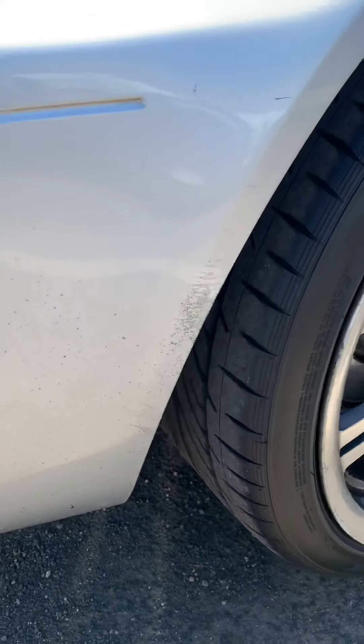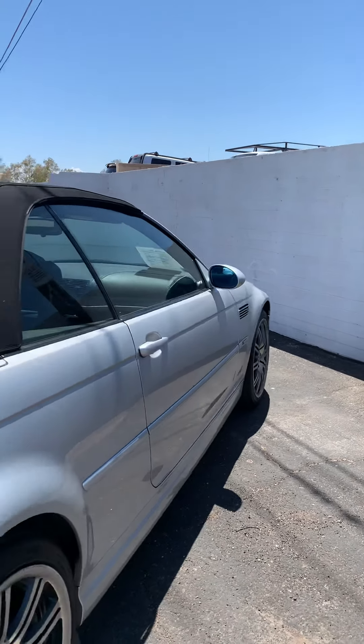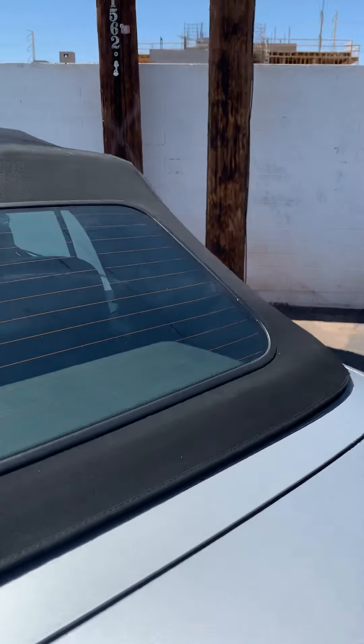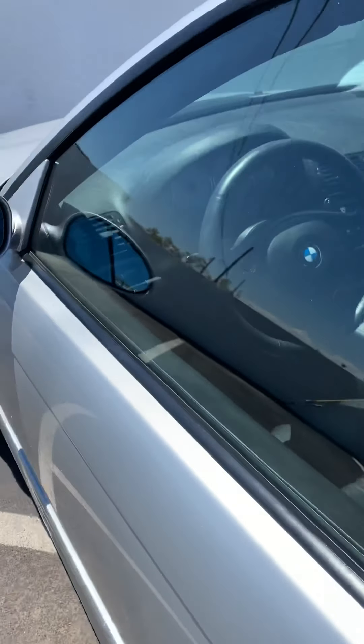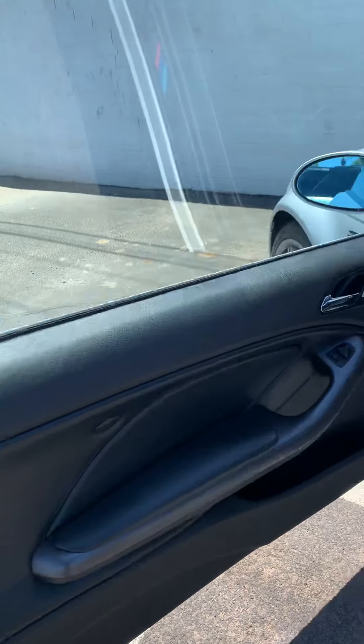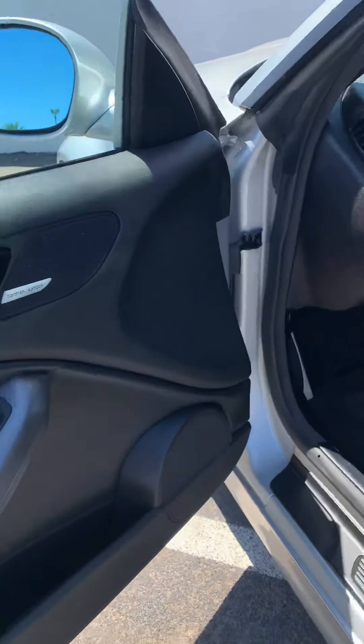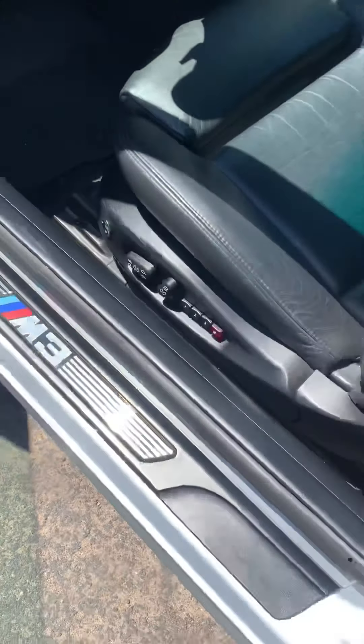Beautiful — nice rubber, looks like brand new tires all the way around. Back window seals, all the seals on this car are in great shape. For this year, it should be a lot more worn than that. This must definitely be a garage princess. Obviously it's got the M3 kit plate.